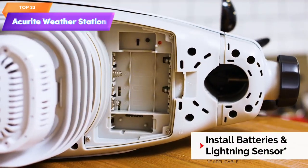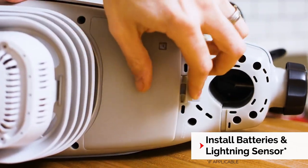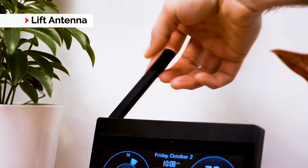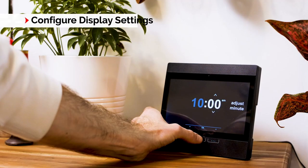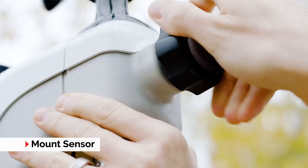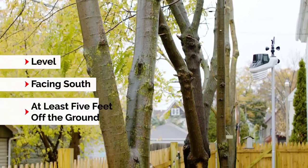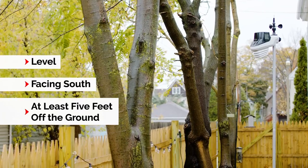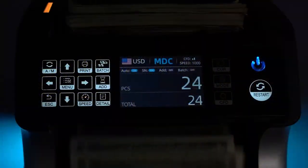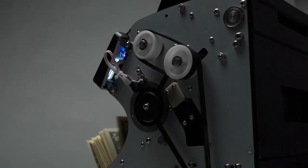Top 23 is a comprehensive weather monitoring system for your home. It features a Wi-Fi-enabled HD display for real-time weather information. It includes lightning detection, a barometer, temperature and humidity sensors, a rain gauge, and wind speed and direction measurements. The weather station is compatible with the Accurite app for remote access and offers accurate and reliable weather data for your home.